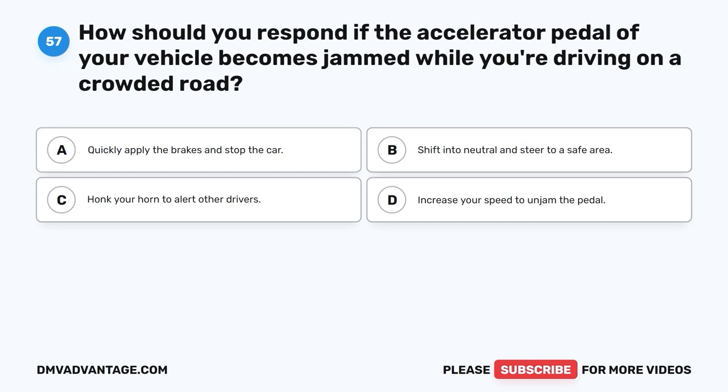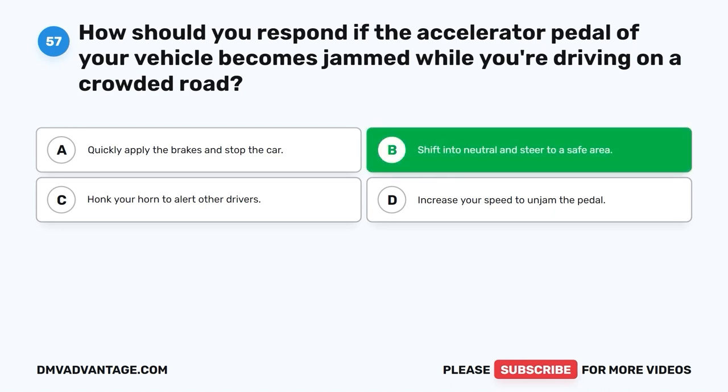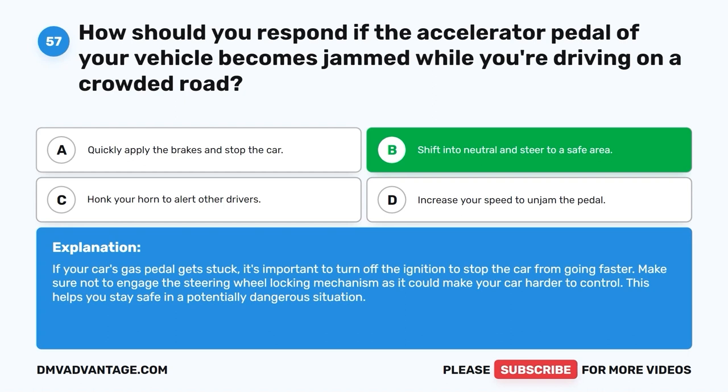Question 57. How should you respond if the accelerator pedal of your vehicle becomes jammed while you're driving on a crowded road? A. Quickly apply the brakes and stop the car. B. Shift into neutral and steer to a safe area. C. Honk your horn to alert other drivers. D. Increase your speed to unjam the pedal. The correct answer is B, shift into neutral and steer to a safe area. If your car's gas pedal gets stuck, it's important to turn off the ignition to stop the car from going faster. Make sure not to engage the steering wheel locking mechanism as it could make your car harder to control. This helps you stay safe in a potentially dangerous situation.